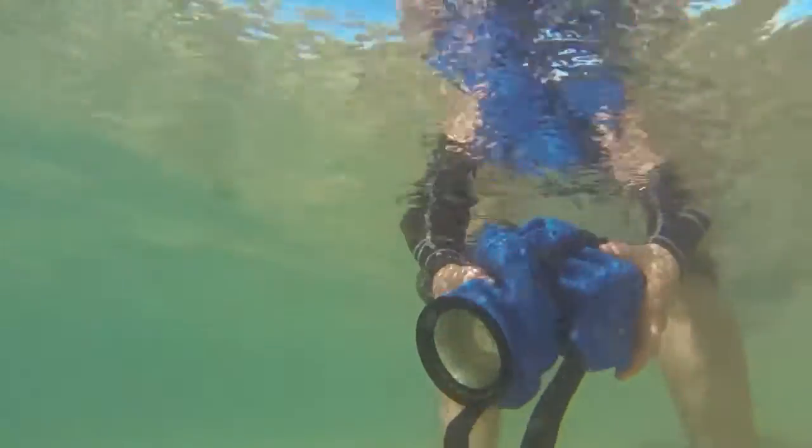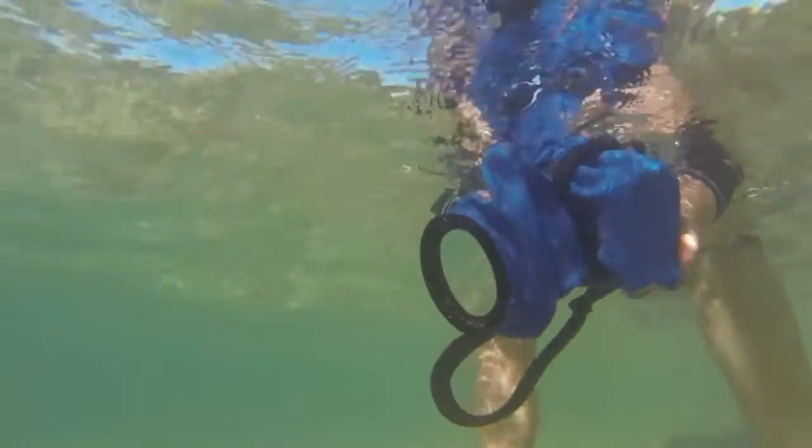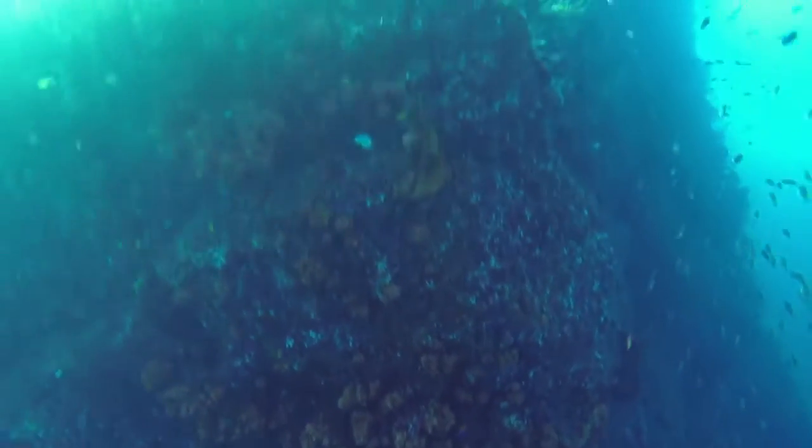I did a quick water test to see if the camera was leaking at all. Next thing I knew, my friend was doing some deep water dives. I was able to drop down about 10 feet or so and get him while he was coming up from holding his breath down to about 60 feet.